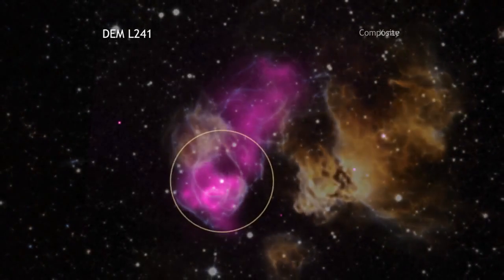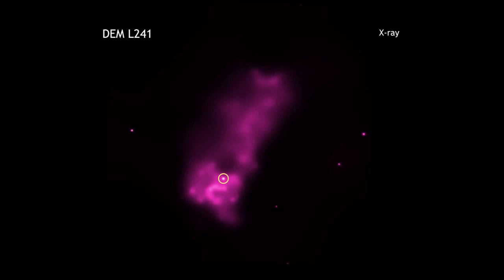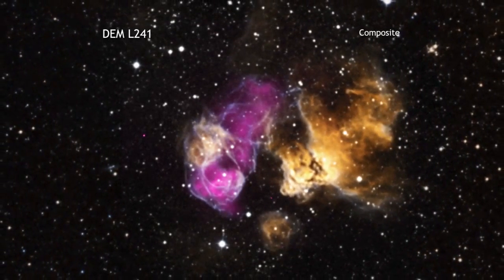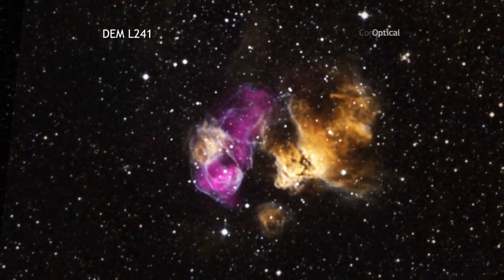The data suggest that a point-like source in X-rays is one component of a binary star system. In such a celestial pair, either a neutron star or black hole, which was formed when the star went supernova, is in orbit with a star much larger than our Sun.